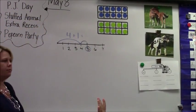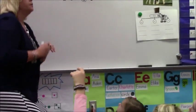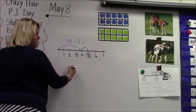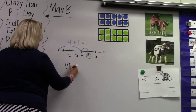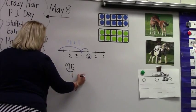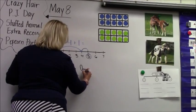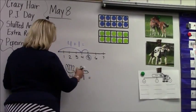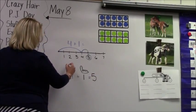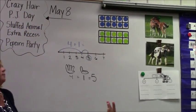How else could you have done the problem? Four plus one. Nika? Fingers. Okay, so what did you do? How many fingers did you have first? Four. Okay, so she said she used four fingers, right? Plus, how many more fingers? One. Finger is what? Five. How many are all together? Five, right? My fingers aren't the best, but you can tell this is how many — four and one. How else could you have figured out that problem, Gavin?